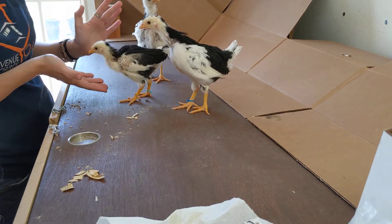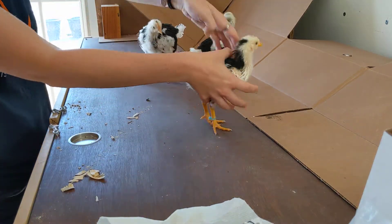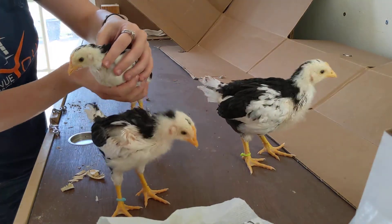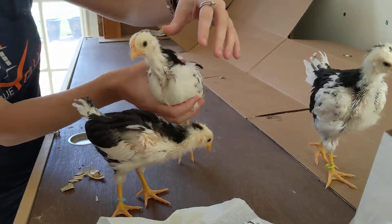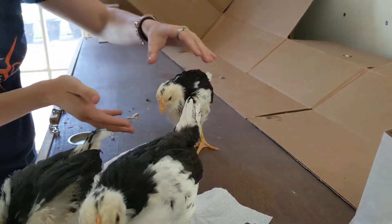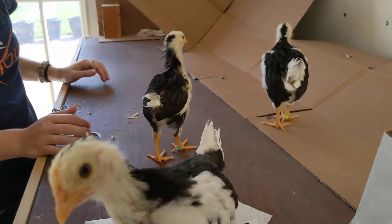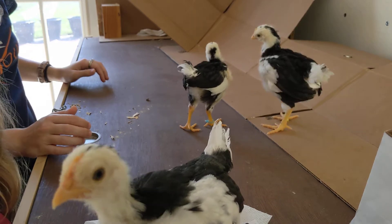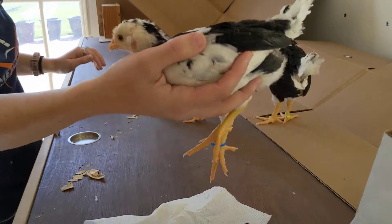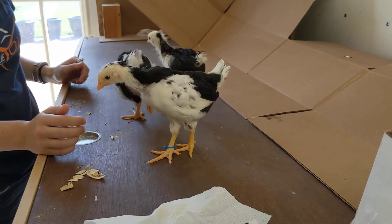We don't have guesses on their genders yet. Can you see their combs? You can see that we can't tell much difference between them, so we don't know which one is female and which one is male. This one seems like it's going to be a male because of that type of feather — it has that kind of rough feathering on the wings. So I think that one will probably be a male.